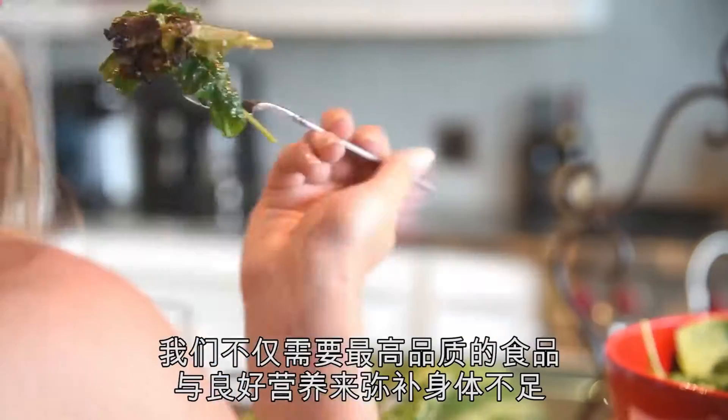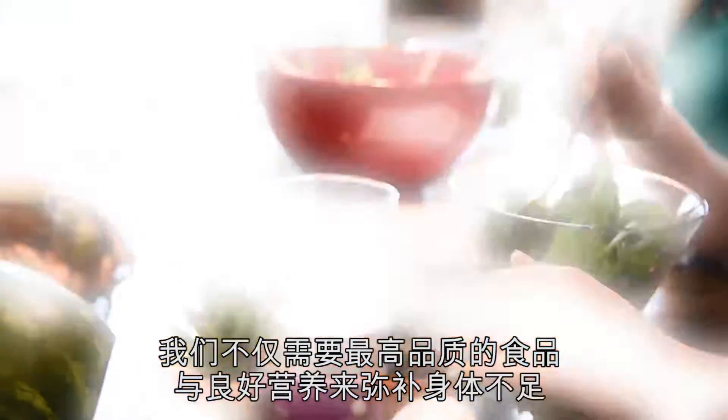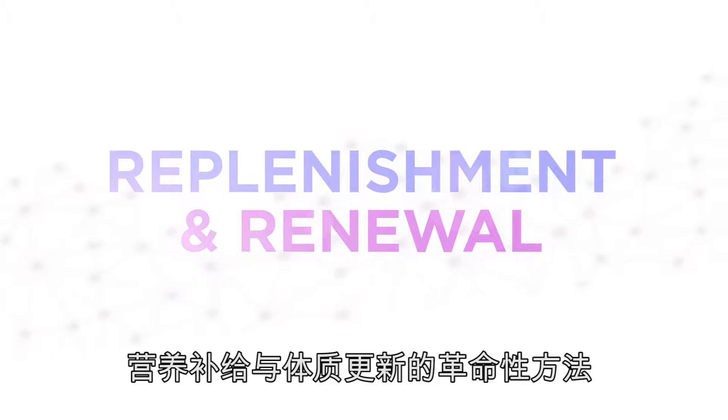But to combat extreme mental and physical challenges, we need more than just top-quality food and good nutrition to replenish our deficiencies. We need a revolutionary approach that combines replenishment and renewal.